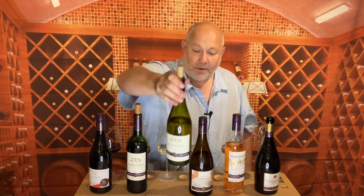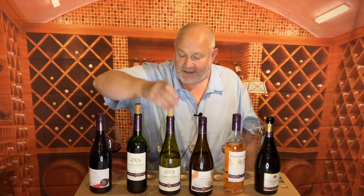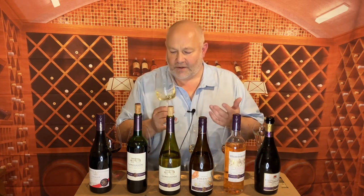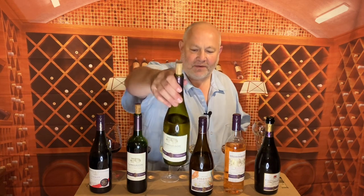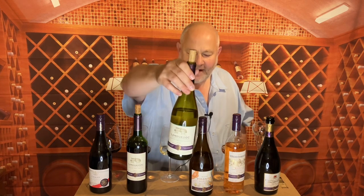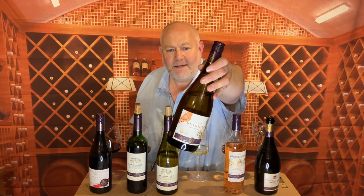The sister wine to it is the Languedoc Blanc, again made by Jean-Claude Masse at eight pounds fifty. This is a blend of Grenache Blanc, Vermentino, and Marsanne. It's a lovely looking wine with a really light lemon peel nose — really beautiful lemon pith about the nose. It's elegant with apricot, stone fruit, peach, and a little bit of unripe pear. Beautiful wine at eight pounds fifty. Languedoc is really doing things at the moment wine-wise — a great party wine.